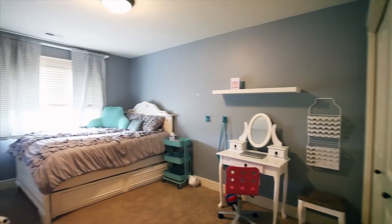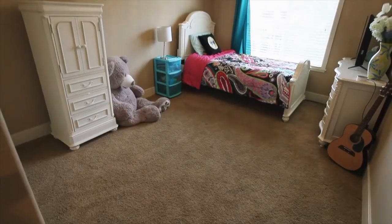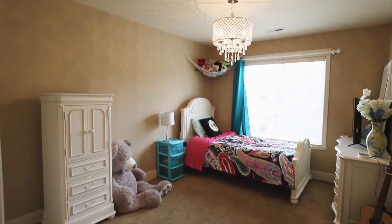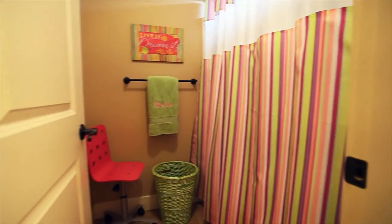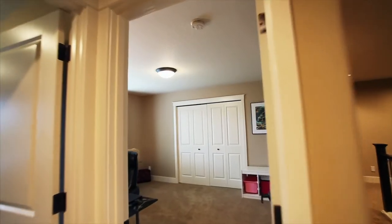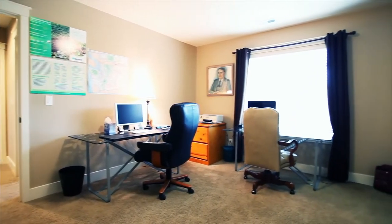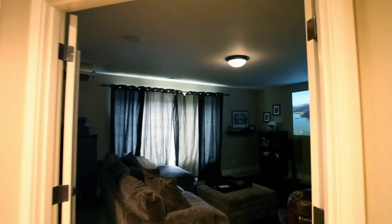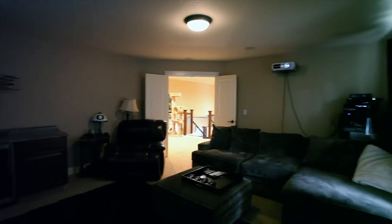This more than 3,500-square-foot home has plenty of space for everyone. The bonus room is set up as a home theater with a Dolby Atmos sound system.